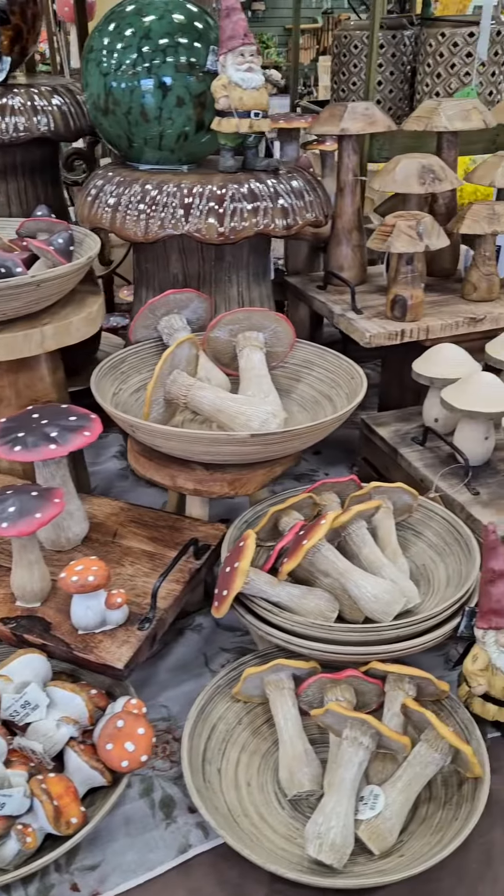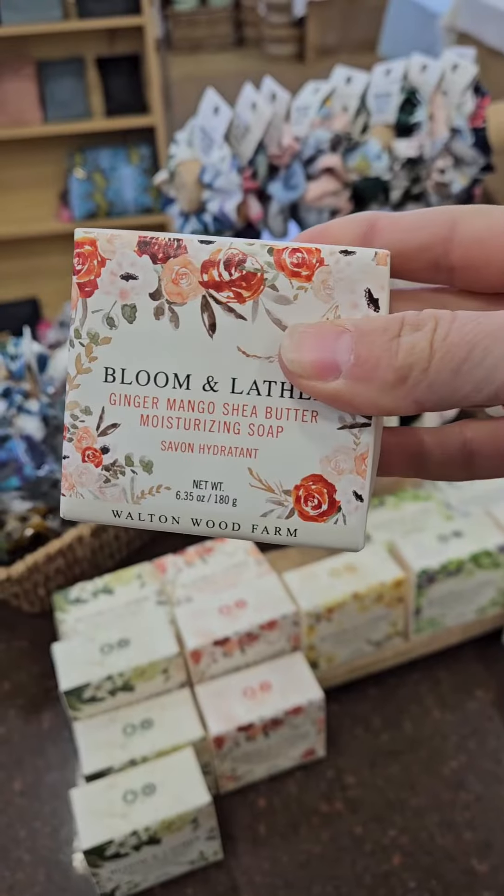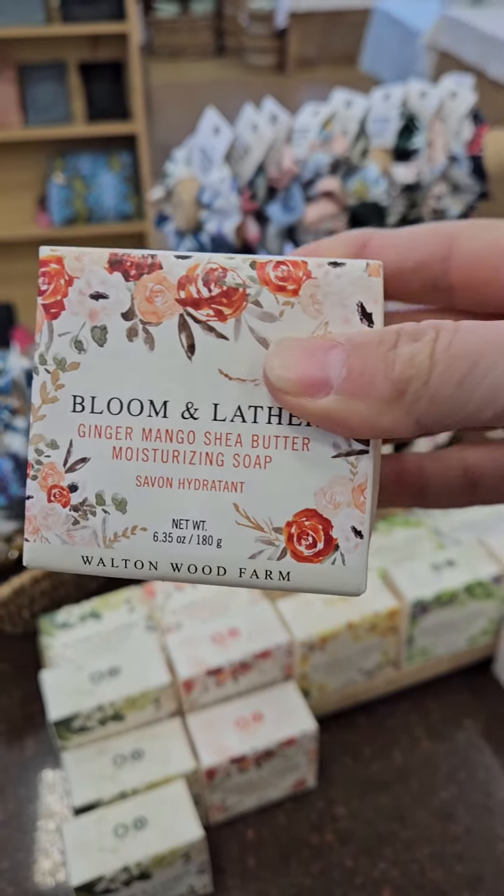We hope that you love these decorative mushrooms — we sure have a lot. An amazing line-up of shea butter moisturizing soaps in some pretty amazing fragrances. And I wonder what else is yet to come. Stay tuned!